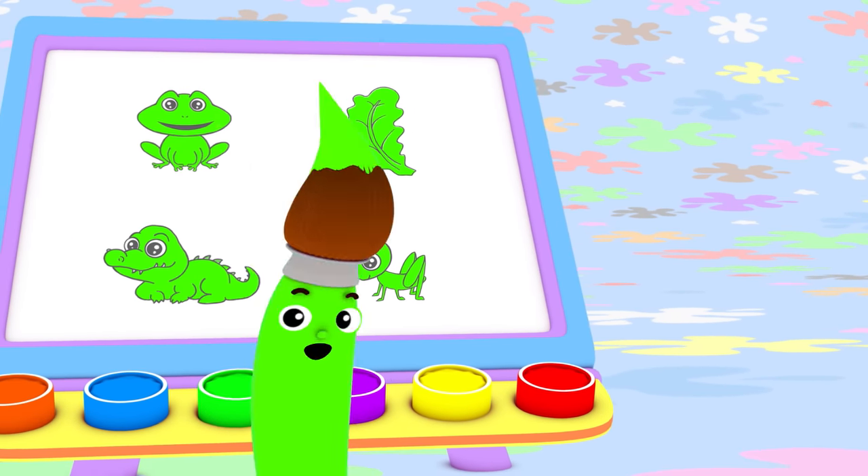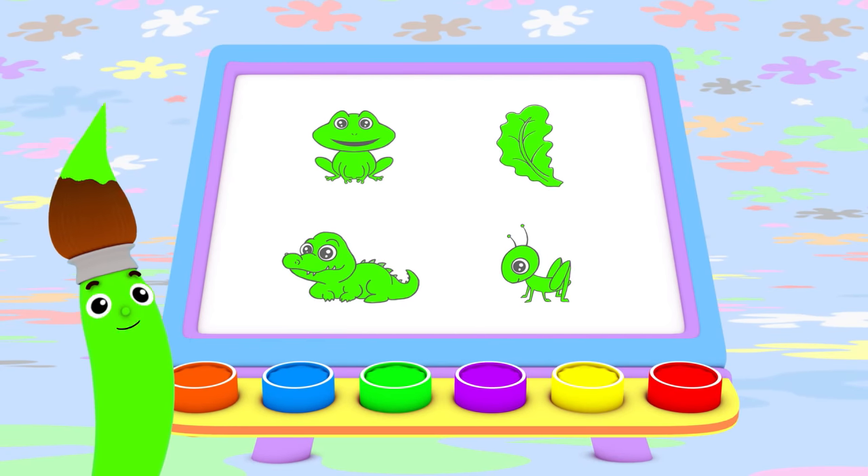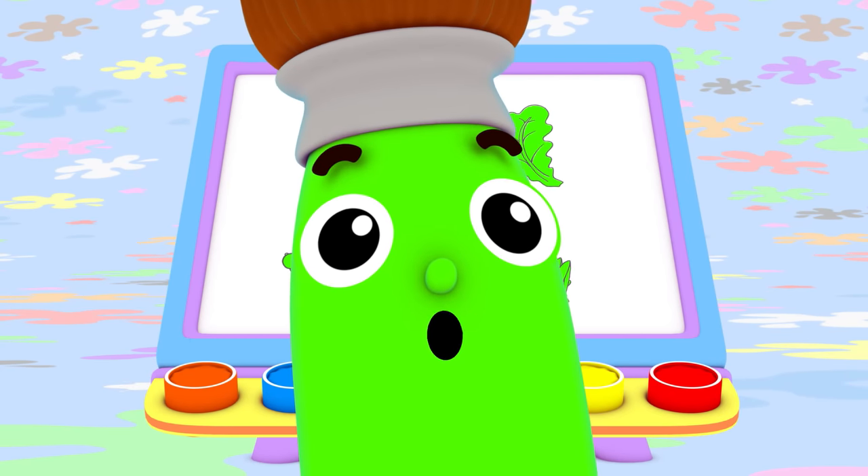I love color. Oh, yes, I do. I love them all. Do you love colors, too? Bye-bye!